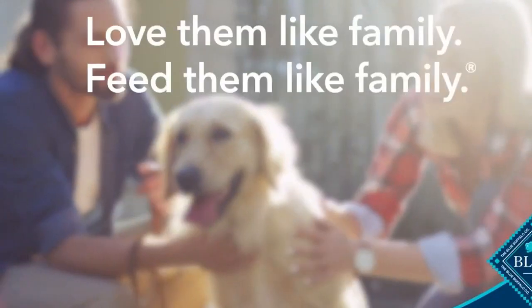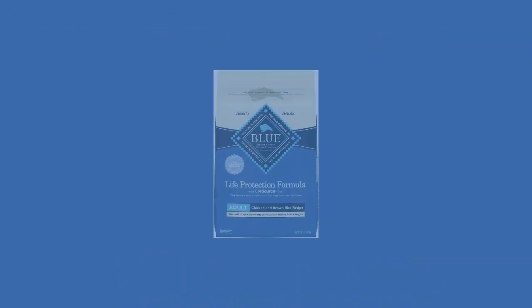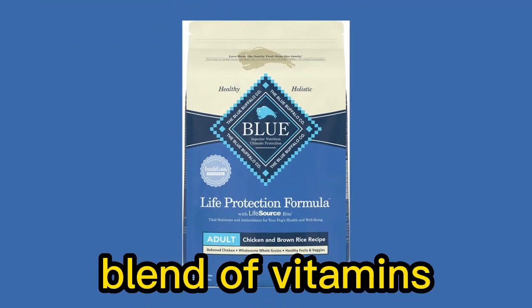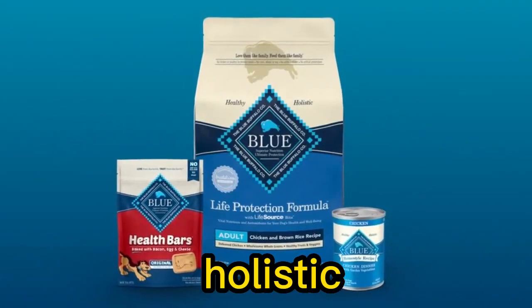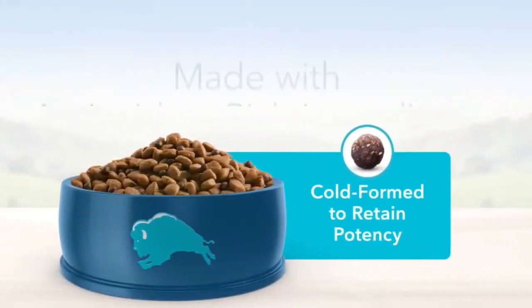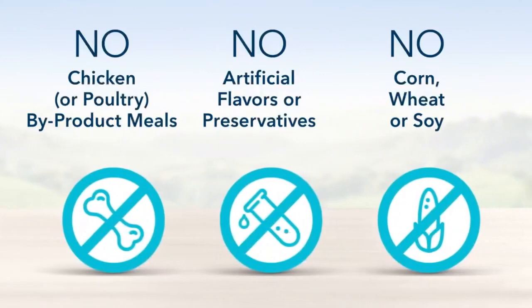One notable feature of Blue Buffalo dog food is the inclusion of LifeSource Bits. These are antioxidant-rich bits that contain a precise blend of vitamins, minerals, and antioxidants. They are carefully selected by holistic veterinarians and animal nutritionists to support your dog's immune system health and provide a healthy oxidative balance.